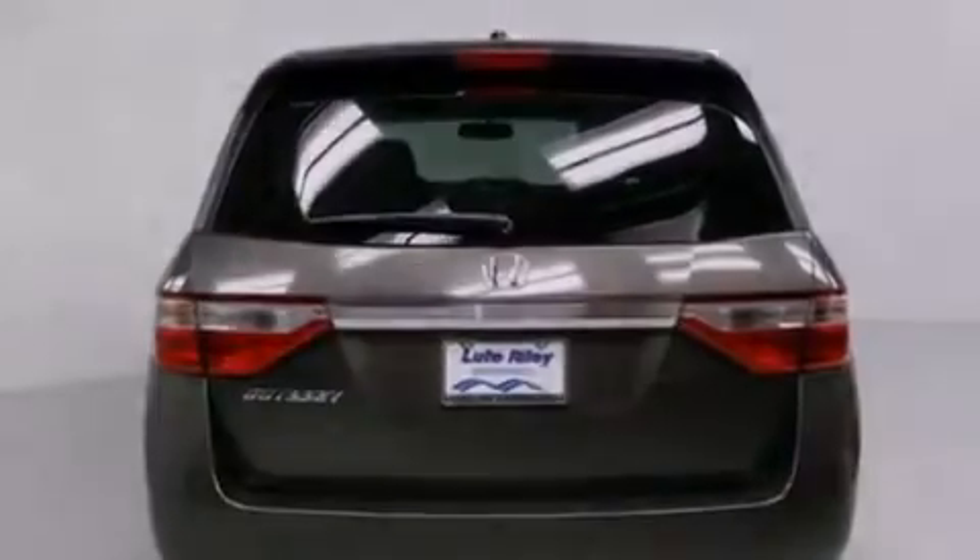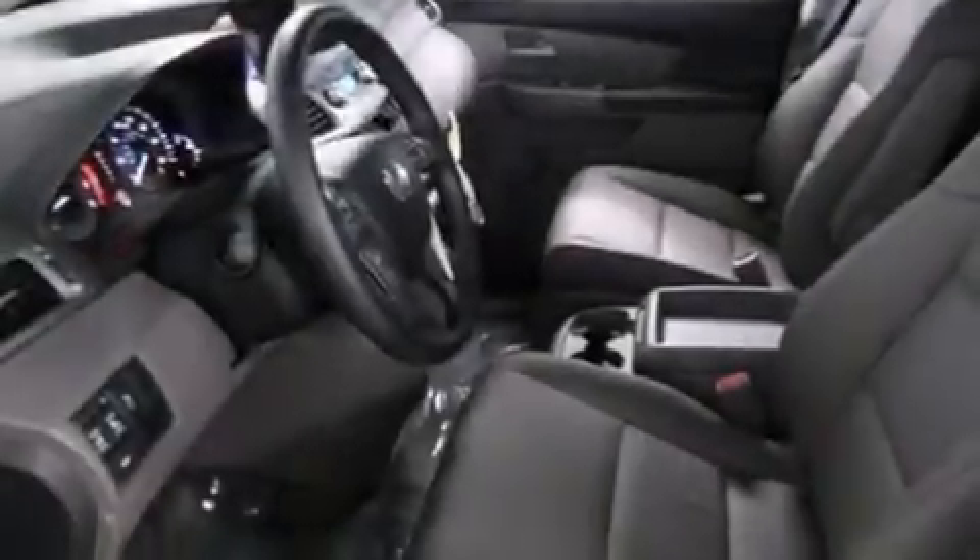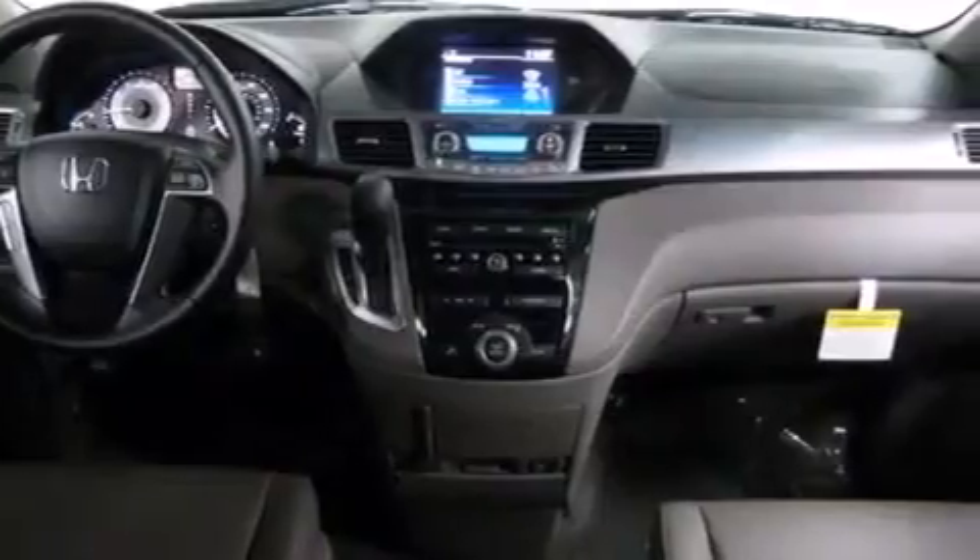Side impact airbags, an auto dimming rear view mirror, a home link feature, and the heated seats can warm you up in seconds, keeping you and your passengers comfortable the whole trip.